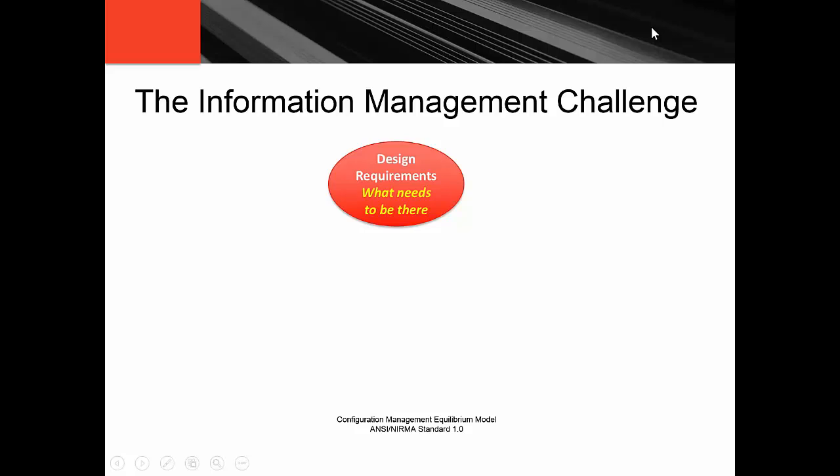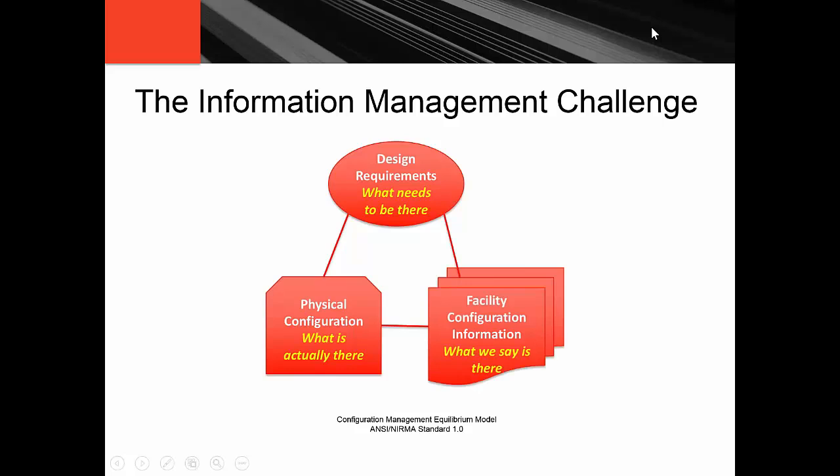The focus of our talk today is when you have an architectural firm or a design firm, what are they looking at? This is from a NIRMA standard — the Nuclear Information and Records Management Association standard — and it applies in general. When you have a design firm looking at what really needs to be designed, they're talking about what needs to be there. And when it gets into construction and the physical plant, you're talking about what is actually there on-prem — what is actually built out and as-built documents. And when it comes to facility configuration, what is actually delivered as part of a set of deliverables, either from the architect or the contractor to the facilities group.